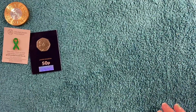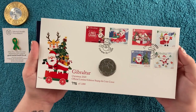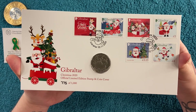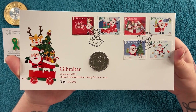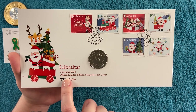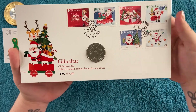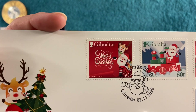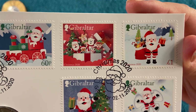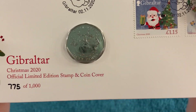Now on to the one I got from Gibraltar. This is a limited edition stamp and coin cover. As you may know I've had a bit of an interest in stamps, and I just think these are really cool to have the coin and stamps together. Gibraltar Christmas 2020, official limited edition stamp and coin cover - number 775 out of a thousand. The stamps are: 30p, 60p, 90p, £1.15, and £4. They've got a little Christmas design, and then there's the coin.